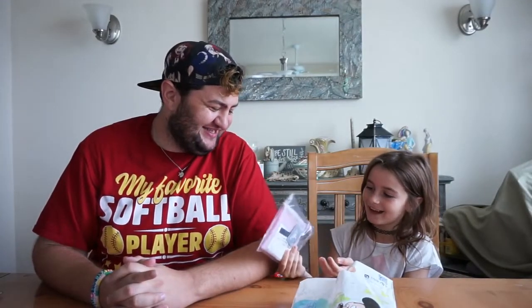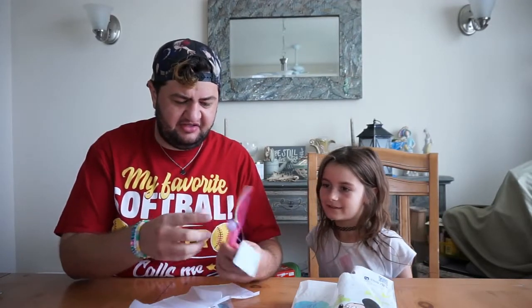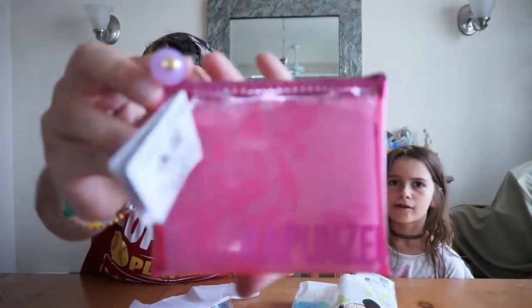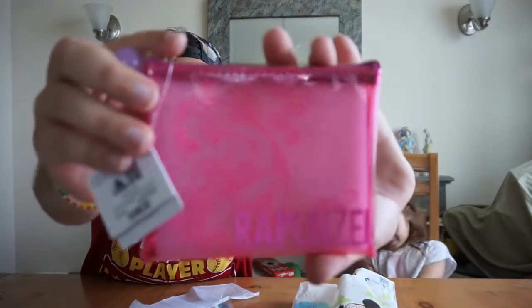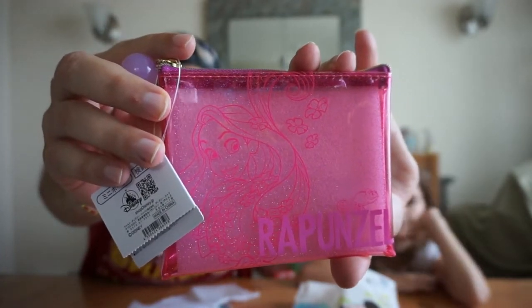What is that? I think I know what it is — it is a coin purse, or a purse in general. Oh, what's her name? Rapunzel. Yeah, it's pretty cool. It's like a change purse. It has an image of Rapunzel on there and it says her name. Very, very cool. I like that — that's something different.